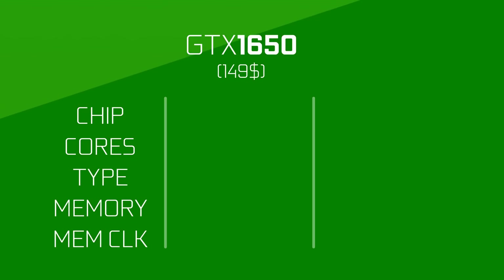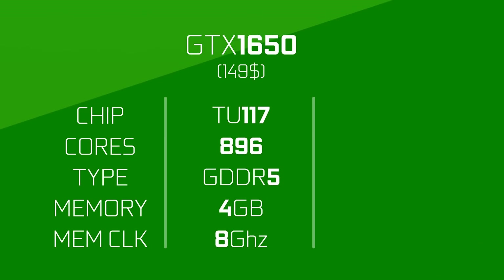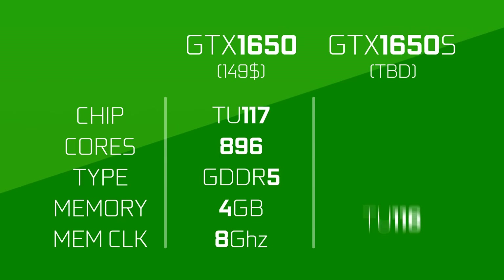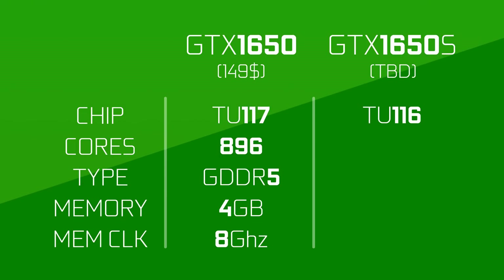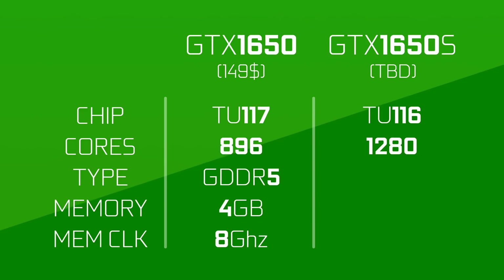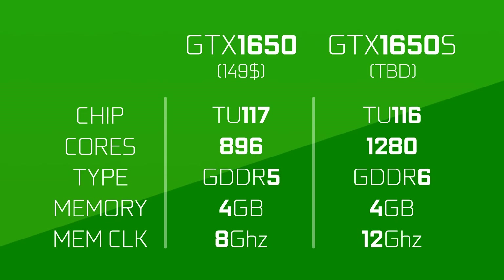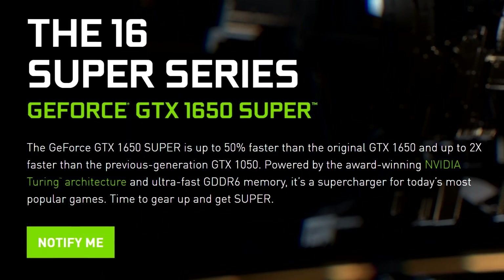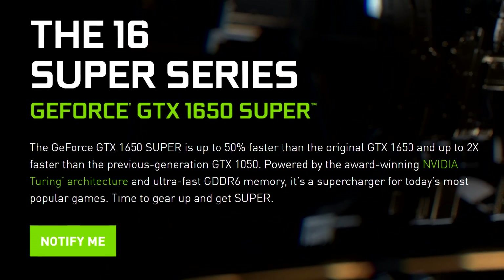So it starts with the old 1650 — it has 896 CUDA cores and 4GB of GDDR5 memory. Moving up though is the new 1650 Super, and while we don't have any benchmarks for it, it's sure to be a beast. It moves to the TU-116 chip, the same as the 1660 Ti. It has 384 more CUDA cores, higher clock speeds, and 4GB of GDDR6 with an effective clock of 12GHz. NVIDIA claims it will be 50% faster than the original 1650, and with all of these upgrades, it probably will.